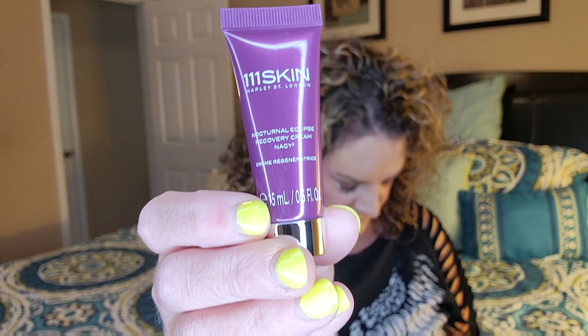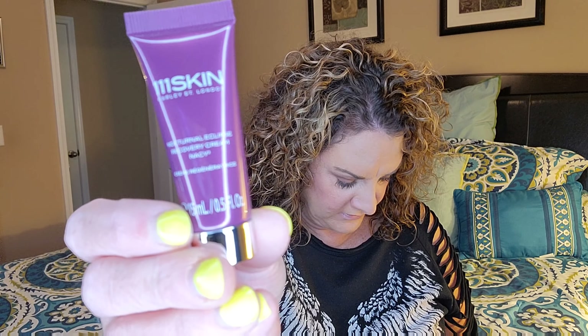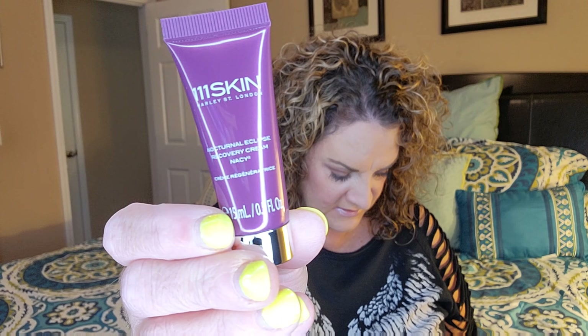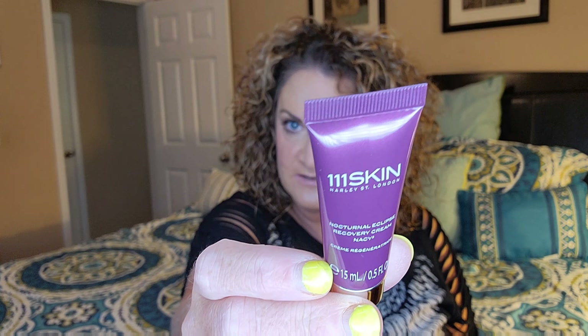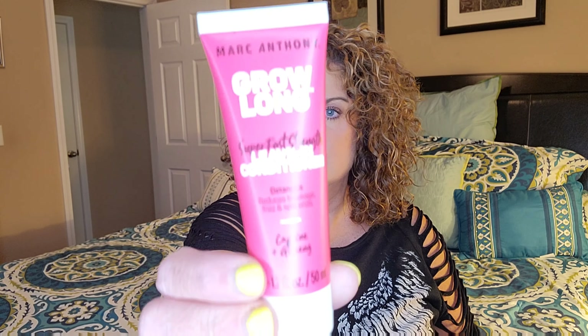Next up is a product from 111SKIN — this is the Nocturnal Eclipse Recovery Cream, NAC Y2. The full size of this is $280 — I just want to know if anybody buys this on their own! This is basically a facial moisturizer you can use morning or night. It helps to protect skin from environmental damage and reduce the appearance of fine lines. Pretty packaging, and it's something different — we get a lot of serums in our boxes.